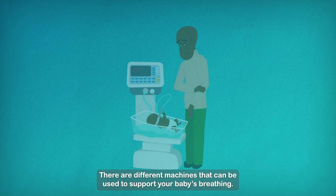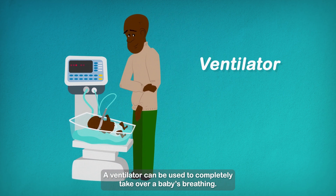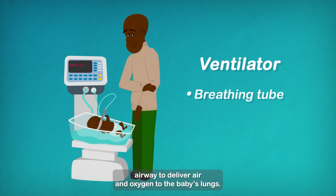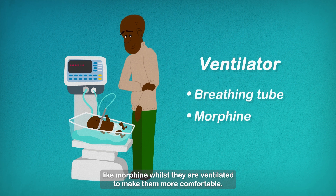There are different machines that can be used to support your baby's breathing. A ventilator can be used to completely take over a baby's breathing. A breathing tube is placed in the baby's airway to deliver air and oxygen to the baby's lungs. Babies are sometimes given medication, like morphine, whilst they are ventilated, to make them more comfortable.